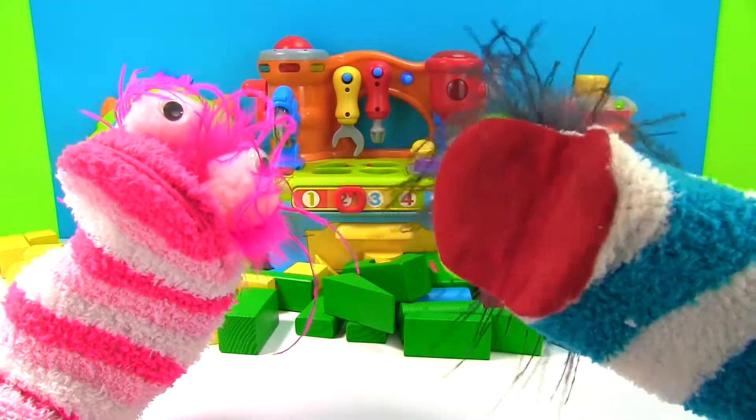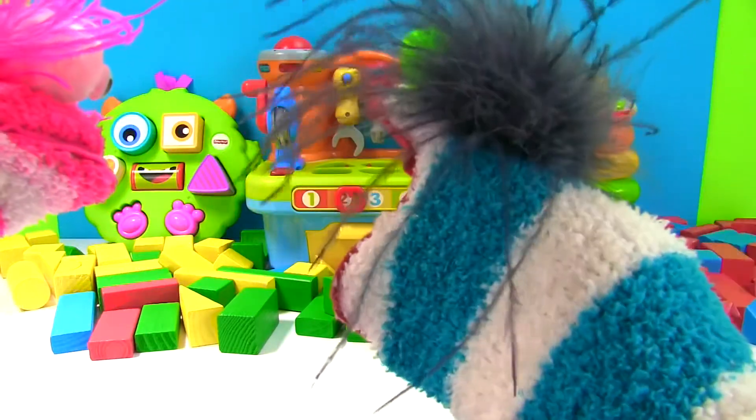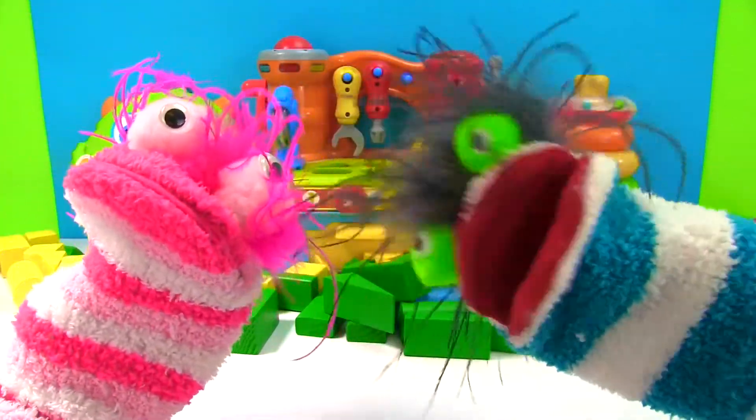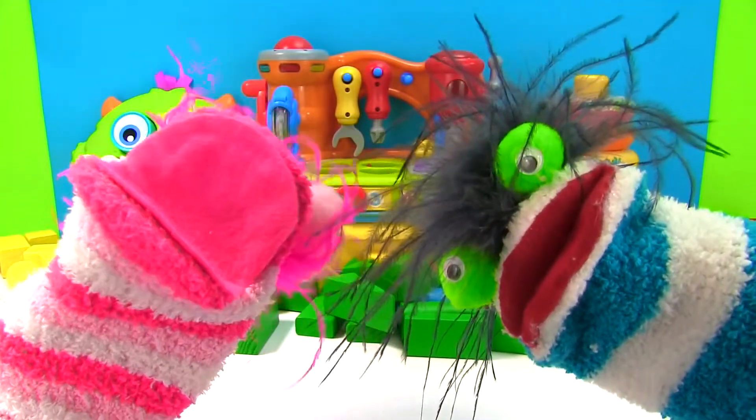Oh Phoebe, we can help you. Look, we have blocks, toys, and we'll even play with Play-Doh to learn all about shapes. Let's have fun!